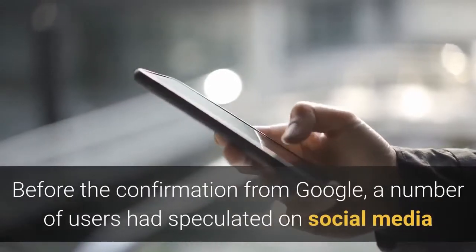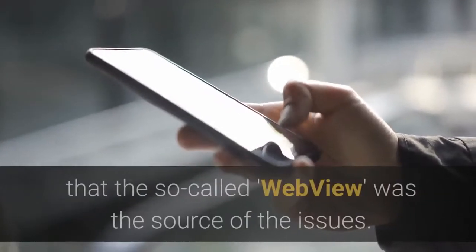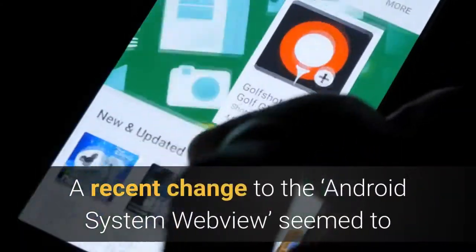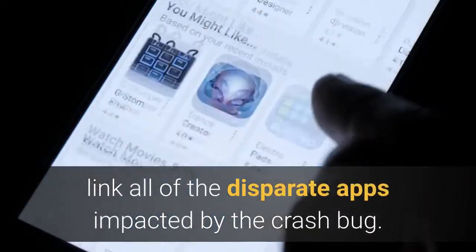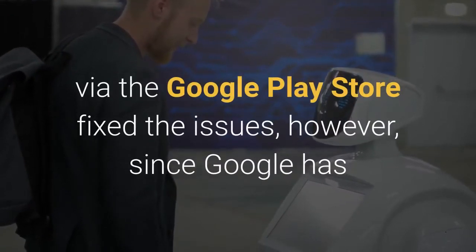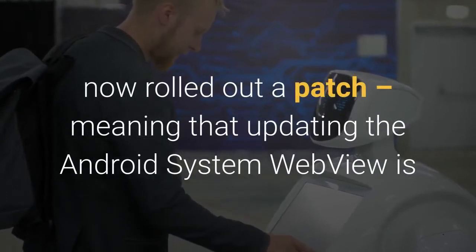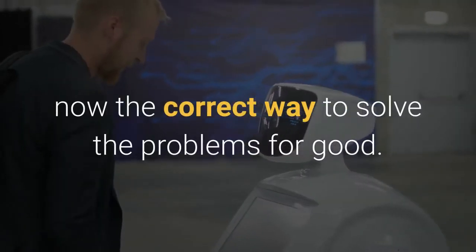Before the confirmation from Google, a number of users had speculated on social media that the so-called WebView was the source of the issues. A recent change to the Android System WebView seemed to link all of the disparate apps impacted by the crash bug. It had been reported that uninstalling Android System WebView via the Google Play Store fixed the issues; however, since Google has now rolled out a patch, updating the Android System WebView is now the correct way to solve the problems for good.